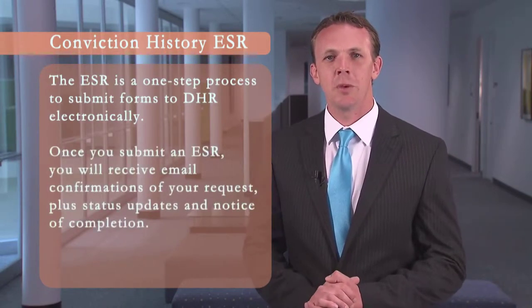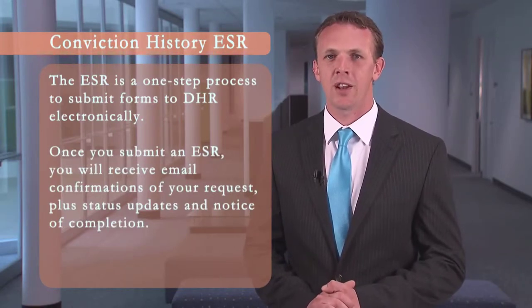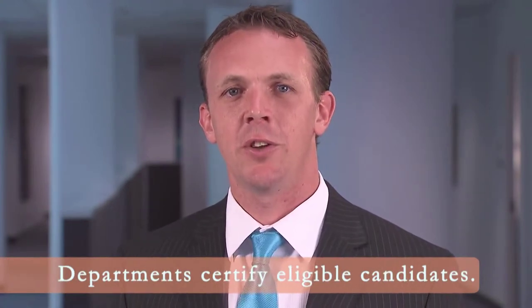Once submitted, you will receive email notifications confirming the receipt of your request, status updates, and completion. Prior to processing an appointment in eMERGE PeopleSoft, departments are required to certify that the selected candidate is eligible for hire. So how do departments certify that a candidate is eligible for hire?